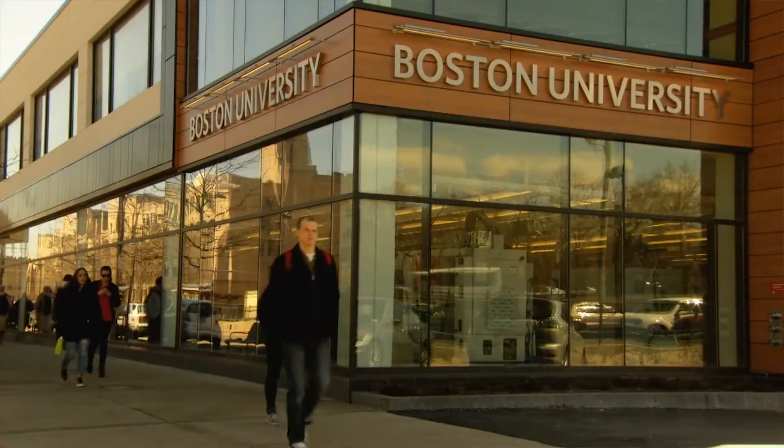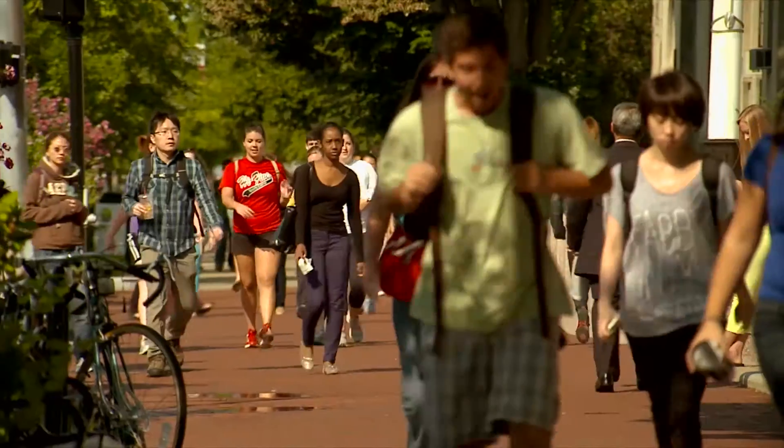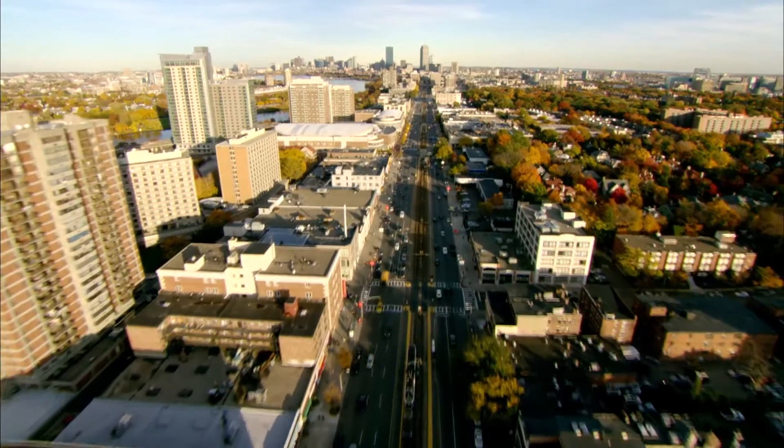The state-of-the-art facility was constructed in the center of Boston University's campus to showcase its importance not only to the College of Engineering but to Boston University as a whole.